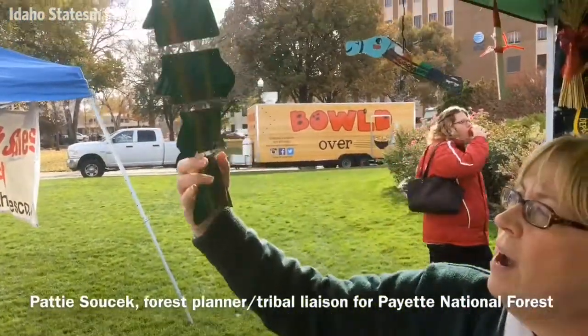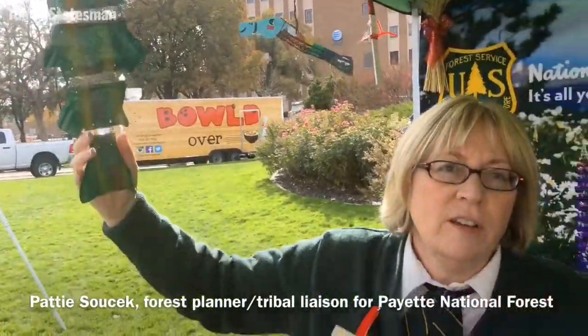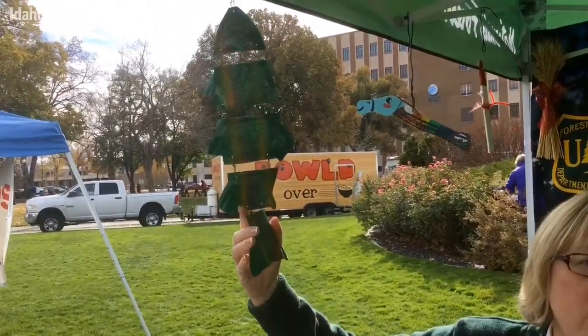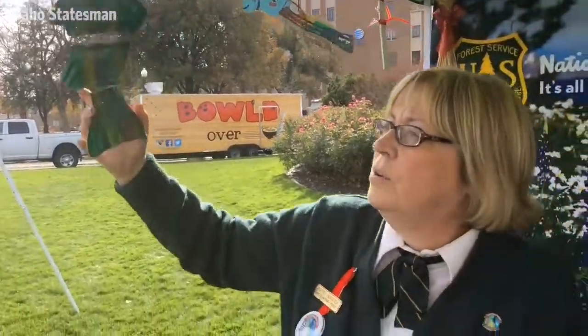This is a cutthroat trout — that is the Idaho state fish. It's made out of aluminum cans that we collected from recycling centers up around McCall, Idaho, and then those are painted.